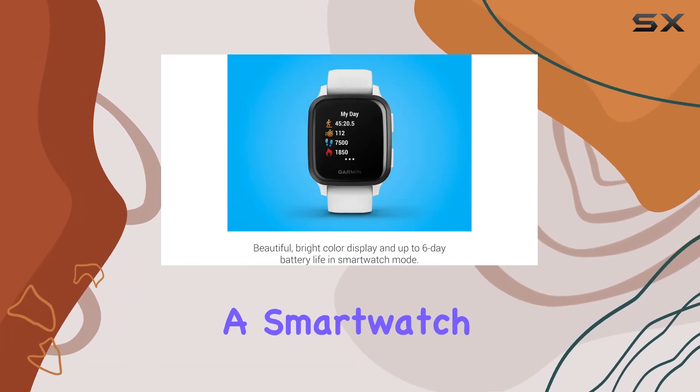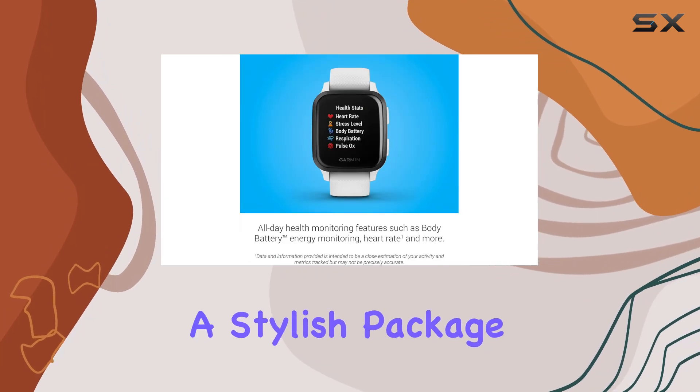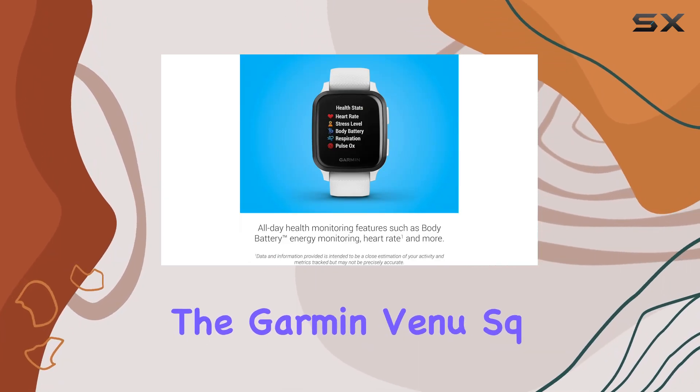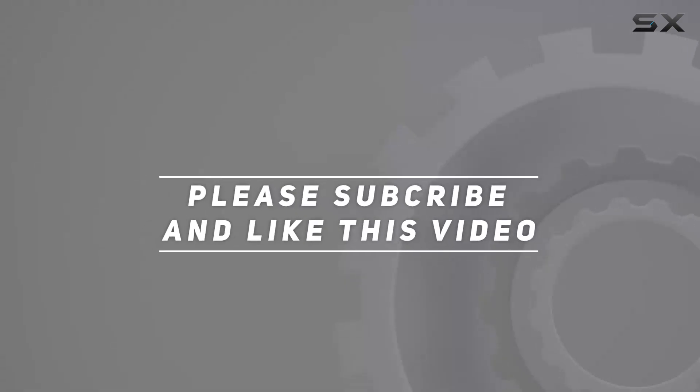If you're looking for a smartwatch that goes beyond basic tracking and offers advanced features in a stylish package, the Garmin Venue Square Music is your go-to choice. Check out the video description for an updated price, and thank you for watching.